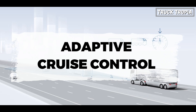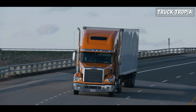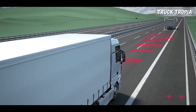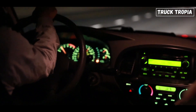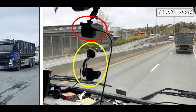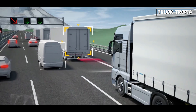Adaptive Cruise Control is a sophisticated safety feature found in many modern semi-trucks and other vehicles. It's an extension of traditional cruise control systems, which allow drivers to set a constant speed for their vehicle. However, ACC goes further by incorporating sensors to monitor the road ahead and adjust the vehicle's speed accordingly to maintain a safe following distance from the vehicle in front. ACC systems use radar, lidar (light detection and ranging), or cameras mounted on the front of the truck to continuously monitor the distance to the vehicle ahead.